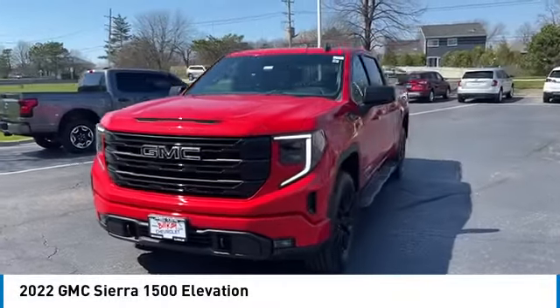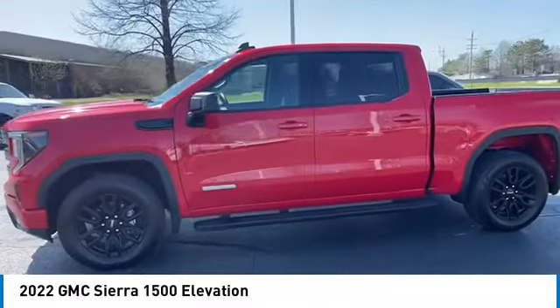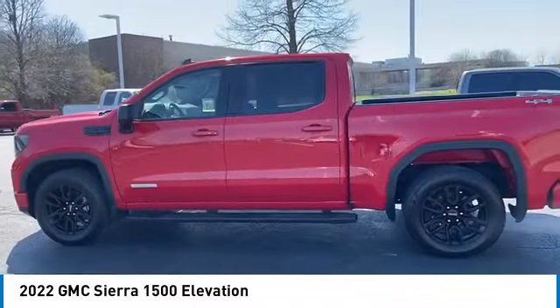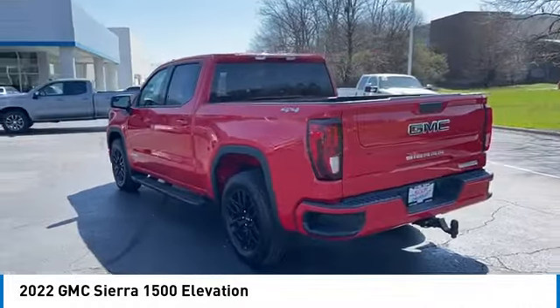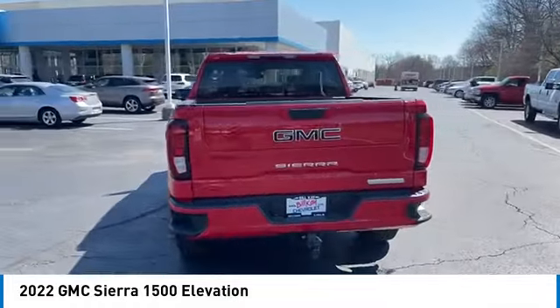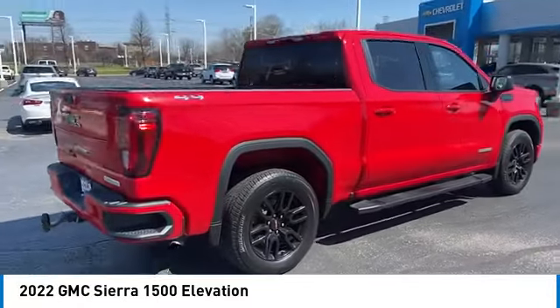Looking for the right vehicle? Check out the 2022 Sierra 1500. The GMC Sierra is a full-size pickup with all the functionality you could expect. With multiple trim levels, the GMC Sierra provides a wide range of features for you to enjoy.